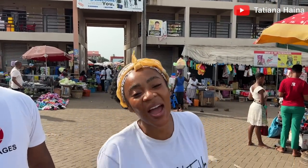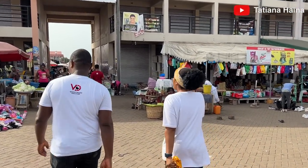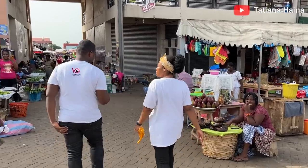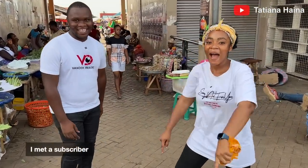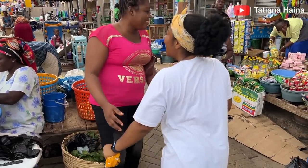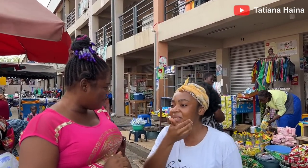This is the Ho Central Market, like I said. Most of the food items are over here. Come with us, let's go.